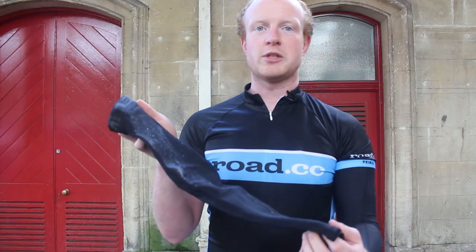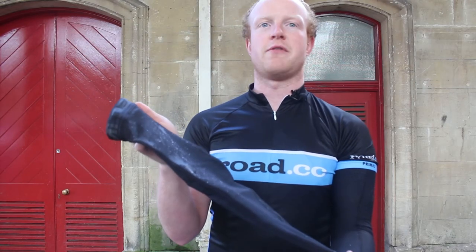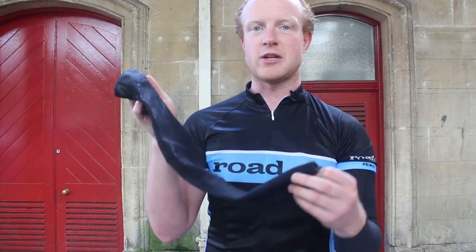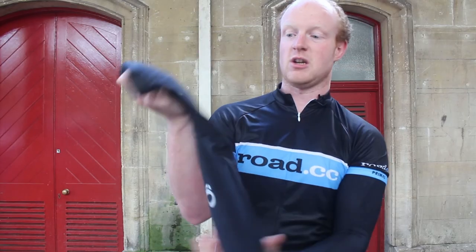As you can see here, the water has just beaded onto the surface and it really is quite impressive. If you want to dry off, you just shake it dry — like so.